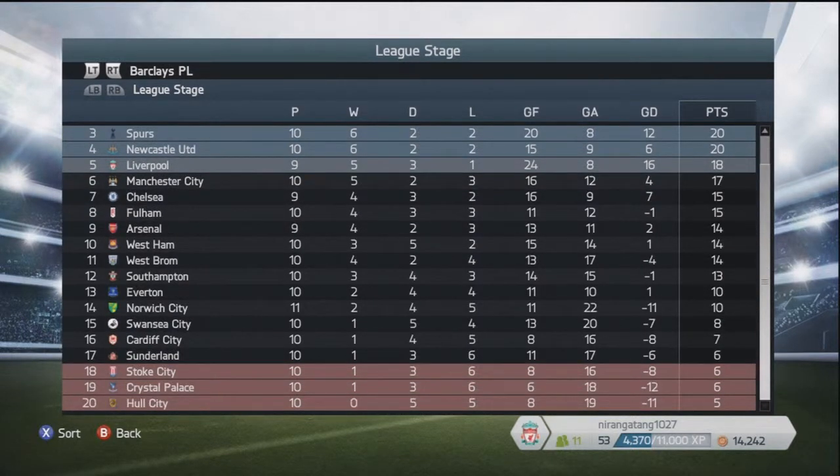A quick look at the table: Manchester United still top. We are still just about second despite that loss. Spurs third, Newcastle running out of Champions League places, Liverpool fifth, Man City sixth, Chelsea seventh, Arsenal down there in ninth — not having a great start to the season. Down towards the bottom, Cardiff out of the relegation zone in 16th. Sunderland 17th. And in the relegation zone: Stoke, Crystal Palace, and Hull.